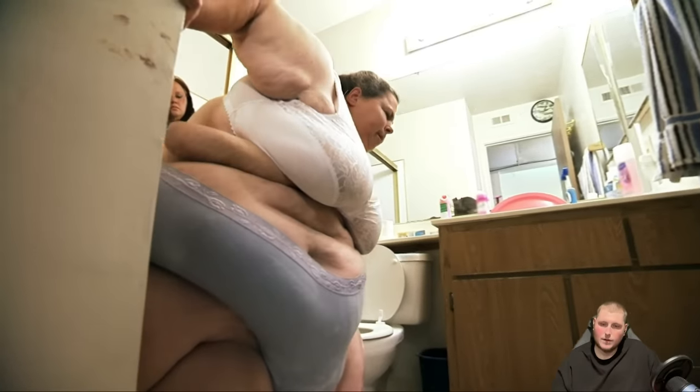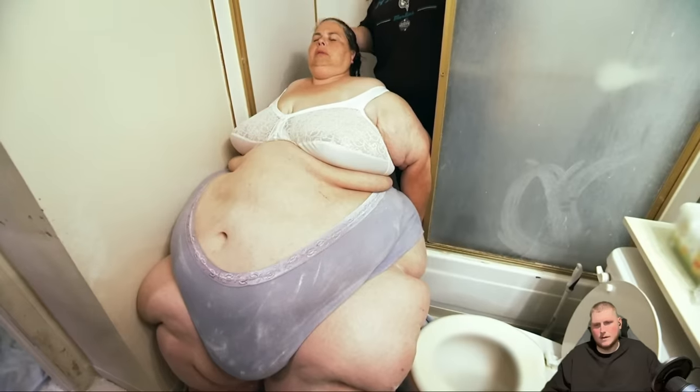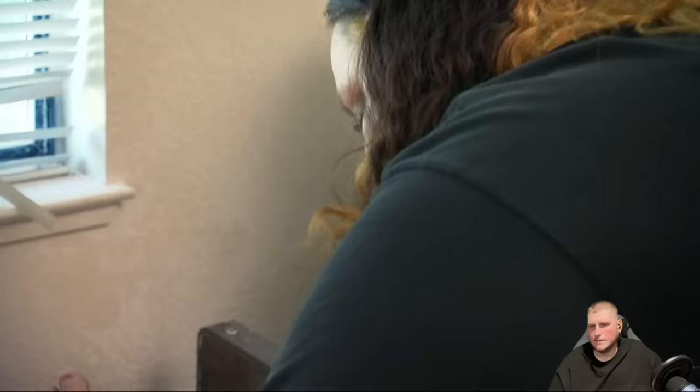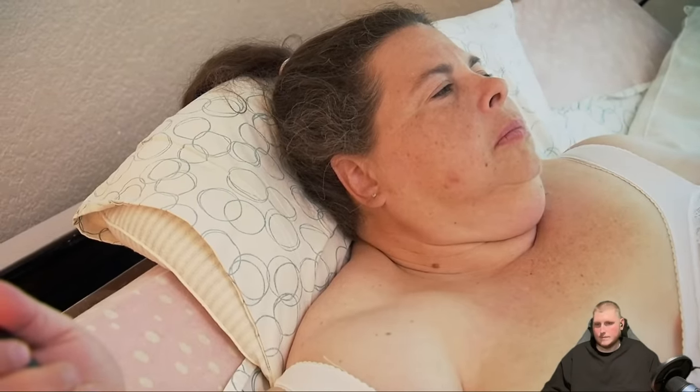She can feed herself and wipe herself but anything else she needs help with. Her niece comes over a couple times a week to help in the bathroom — gives her a bed bath. What Pauline wishes for every day is to just get up, hop in the shower, get dressed, and walk out the front door. She couldn't fit in the shower, so she just gets a bed bath — she's sitting in a chair. That's kind of sad.